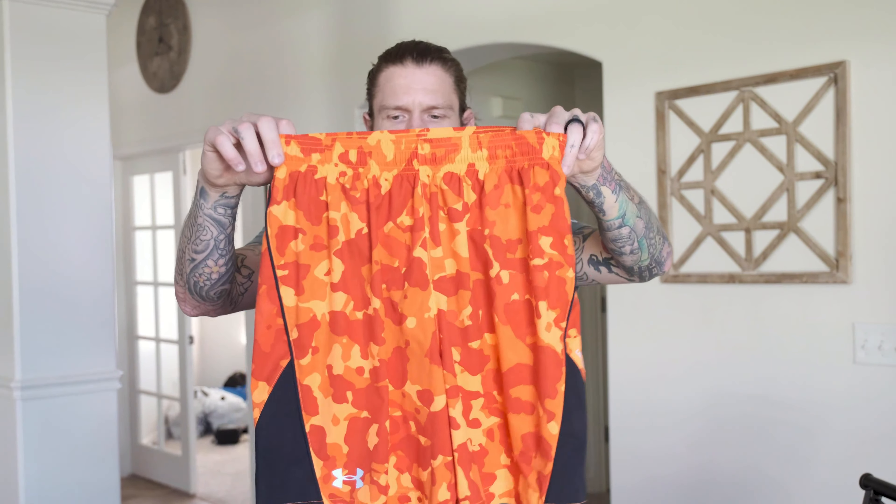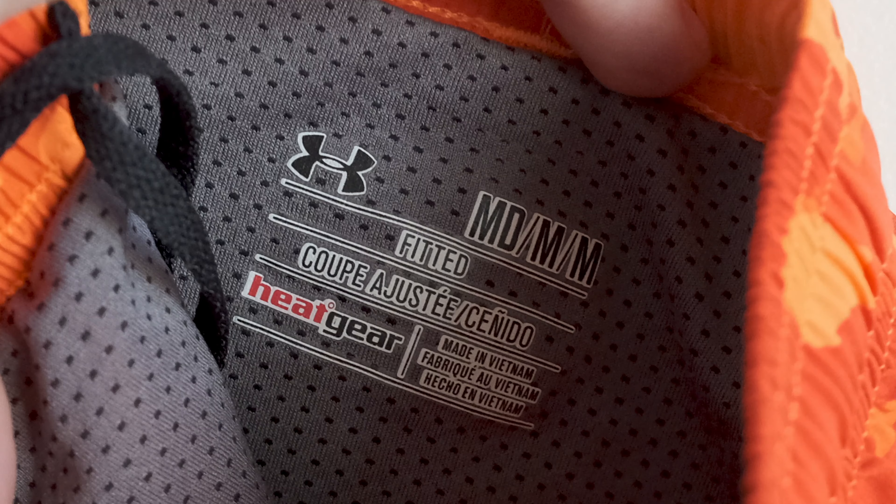A pair of Under Armour running gym shorts in a camo pattern, great condition. Only buy gym shorts in really good condition — don't get them if they're beat up, pilling, or have holes. Just pass on them. These will probably go for $18 to $20.